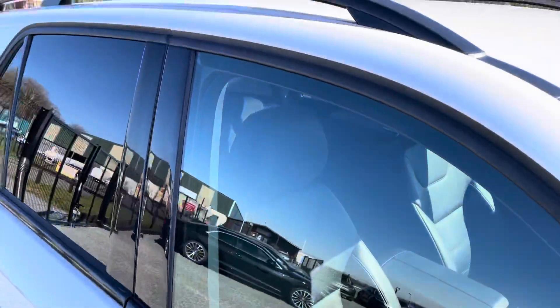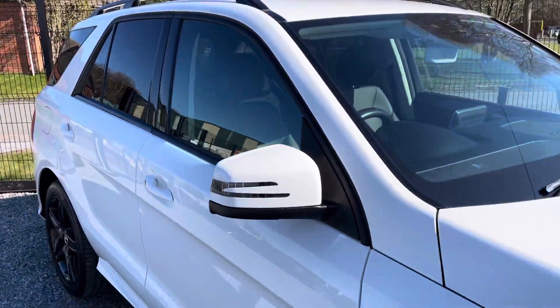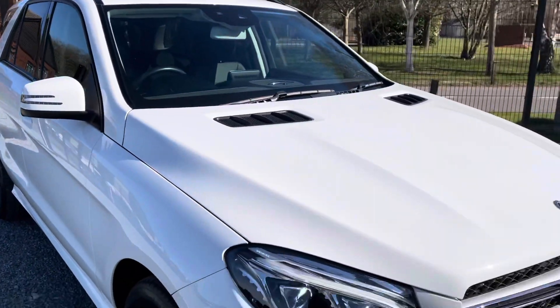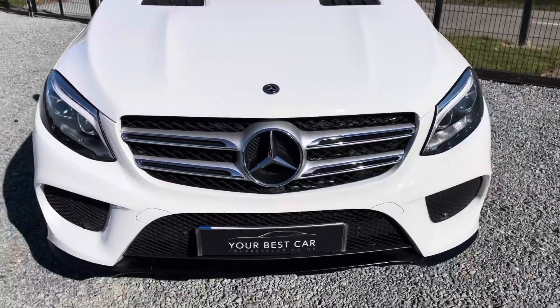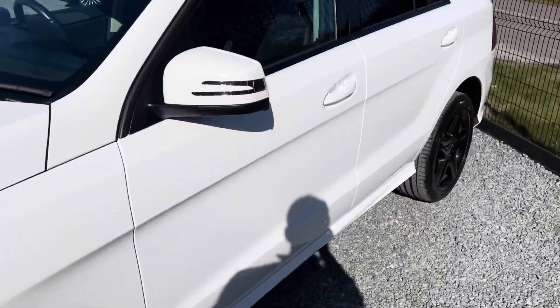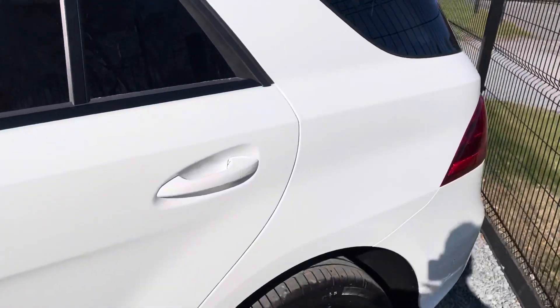A question we get asked a lot at Your Best Car is: can we provide finance for you on this car? And yes we can. We are a platinum approved finance provider, so we can provide you with a bespoke PCP or hire purchase deal, and financing with us could not be easier. We can have it all in place for you within minutes, ready for you to arrive and drive away. We take any part exchange in as well, even if it's on finance.